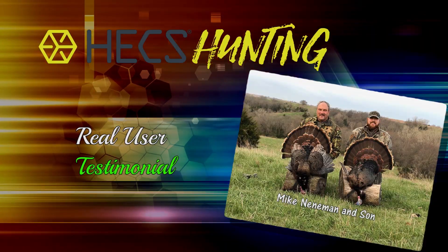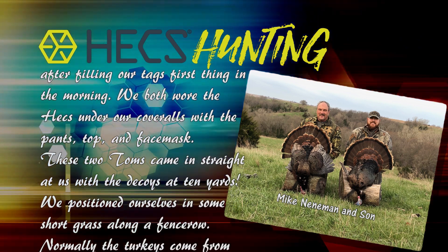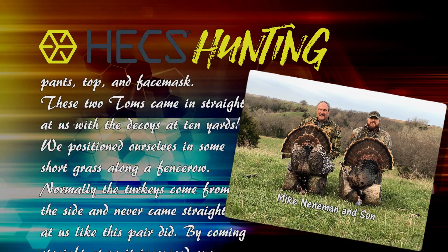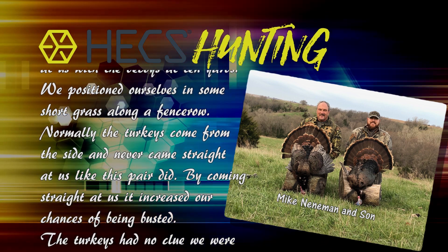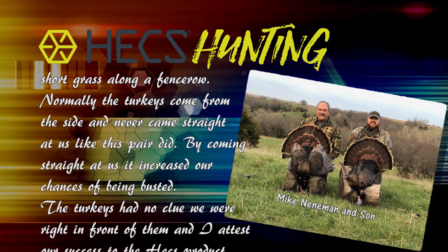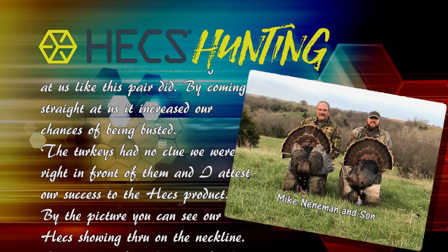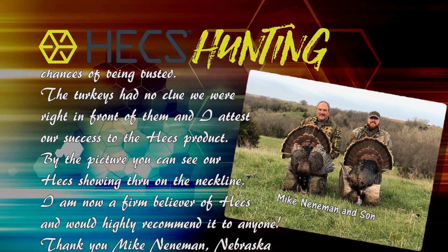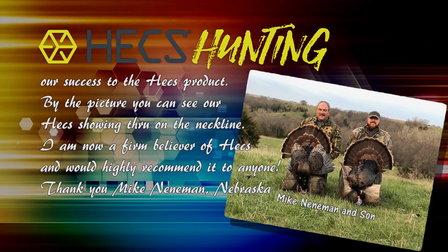Here at Hex we get photos and testimonials from customers all the time, and this week we're sharing a Hex moment from Mike Niedemann in Nebraska. 'This is a picture of my son and I after filling our tags first thing in the morning. We both wore the Hex under our coveralls — pants, top, and face mask. These two toms came in straight at us with the decoys at 10 yards, positioned in some short grass along a fence row. Normally turkeys come from the side, but by coming straight at us it increased our chances of being busted. The turkeys had no clue we were right in front of them, and I attest our success to the Hex product. I am now a firm believer and would highly recommend it to anyone.' — Mike Niedemann, Nebraska.